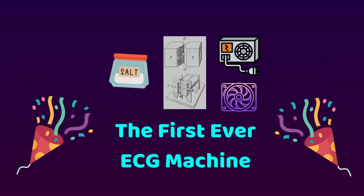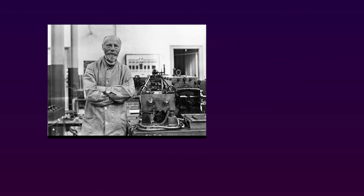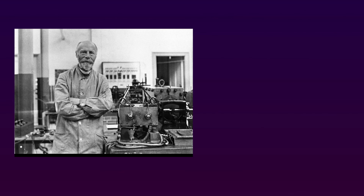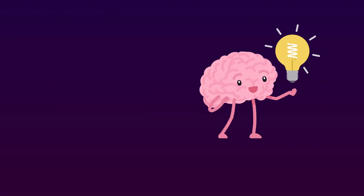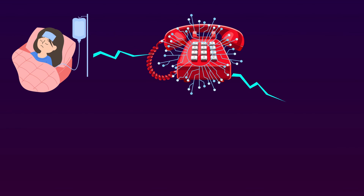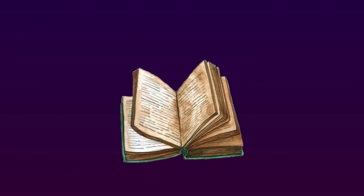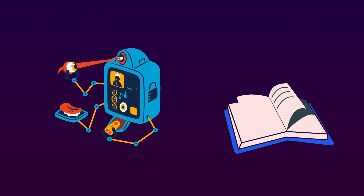And there we have it — buckets of salt water, the string galvanometer, the power supply for the electromagnet, and the cooler for the power supply. Together, the original ECG machine was invented, with the weight of a vending machine, filling up 2 rooms and requiring 5 people to operate. This cumbersome machine was first described in 1901 and first reported its use in electrocardiography in 1902. Since it was very heavy and difficult to move, Einthoven came up with a creative idea: to use telephone cables to transmit the electrical impulses from faraway patients to his lab, where he used the string galvanometer to record the ECG — making him the first person to measure an ECG online, which he called the telecardiogramma in his 1906 paper.